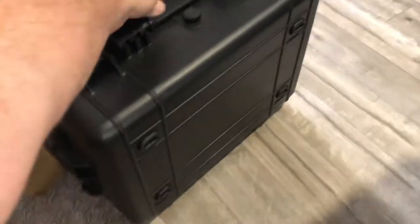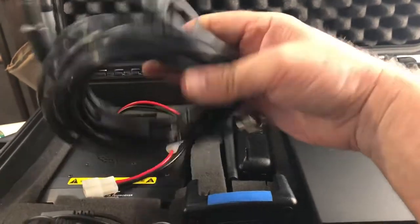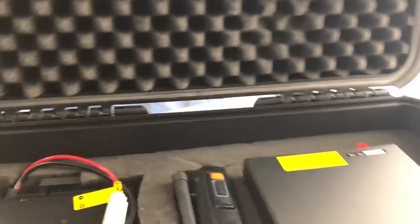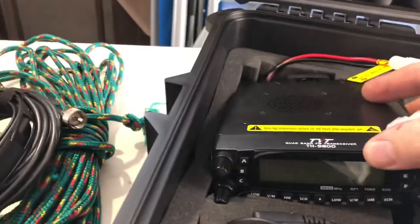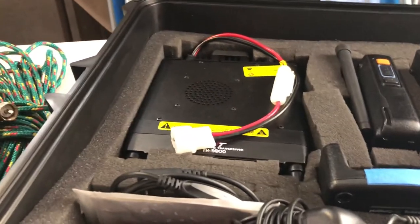This is go box number two — I'd call the first one my HF go box, which makes this one my VHF/UHF go box. In here I keep a roll-up J-pole antenna that works on two meters and 440. I've got a power supply if I'm not running off battery, plus all the power cords. The radio in this box is a TYT TH-9800 — it's a quad band that does 10, 6, 2, and 70 centimeters.